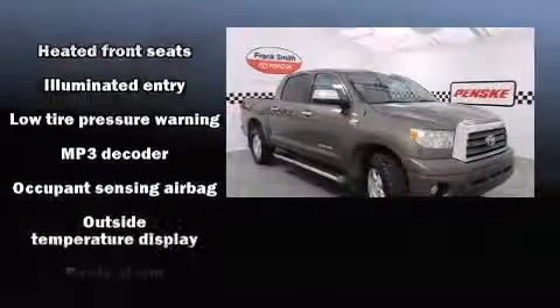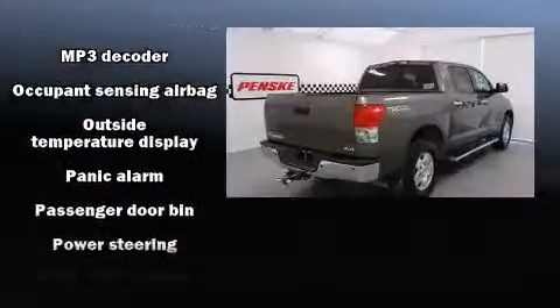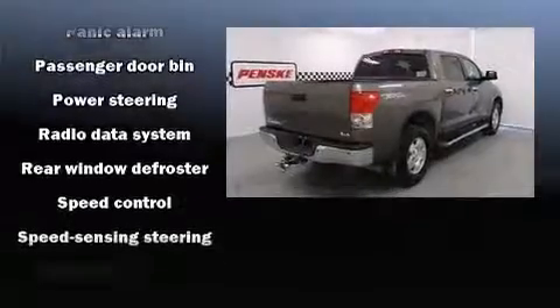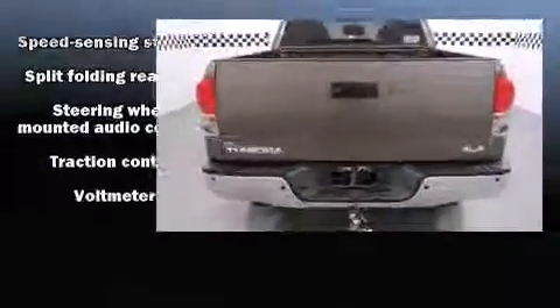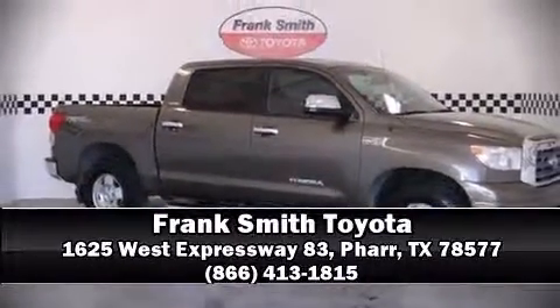This vehicle has achieved certified pre-owned status by passing Toyota's comprehensive certification process. We have a skilled and knowledgeable sales staff with many years of experience satisfying our customers' needs. We are here to help you.